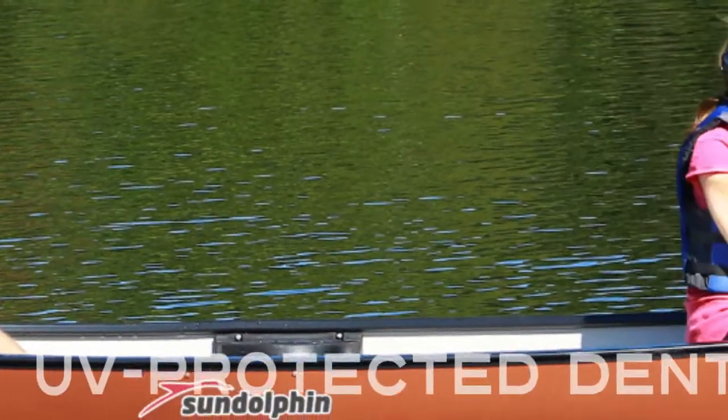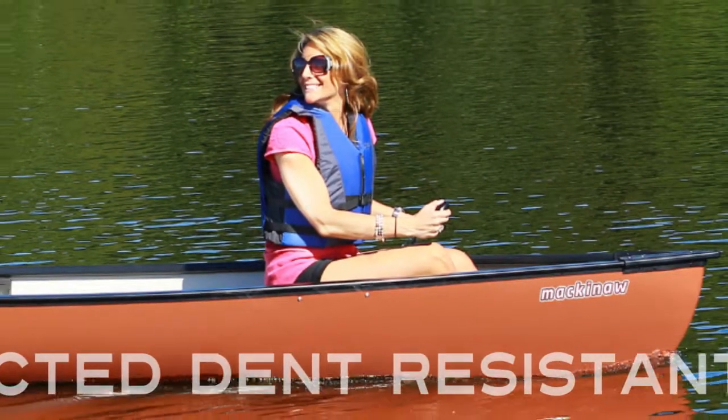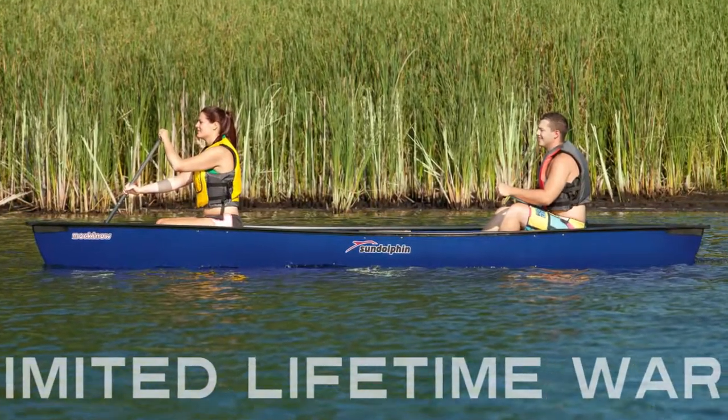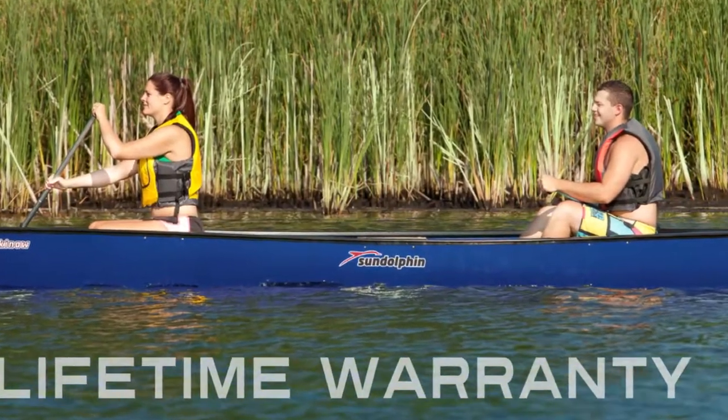Your Sandoff in Mackinac canoe is built to last with dent-resistant material. All Sandoff in products offer a limited lifetime warranty.